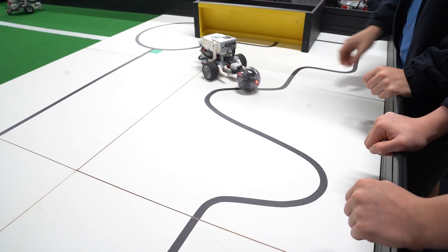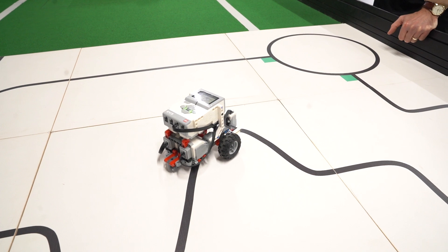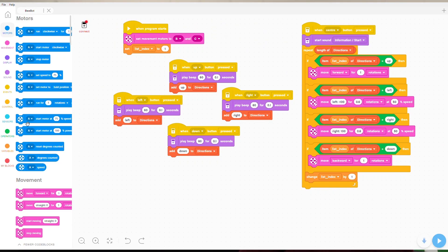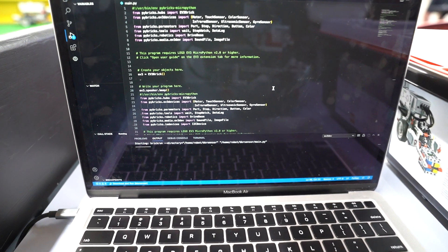In term two you'll form teams to design and produce robots able to compete in RoboCup Junior challenges like soccer or rescue line. You'll use Scratch-like block coding to program your robots, but if you have programming experience you can start using Python to code your robots.